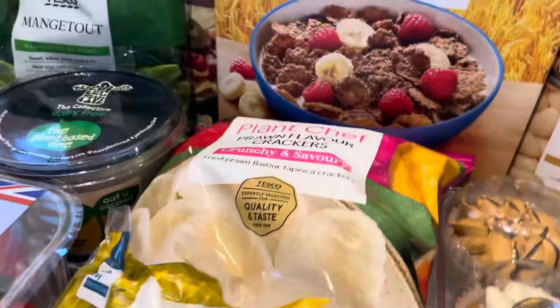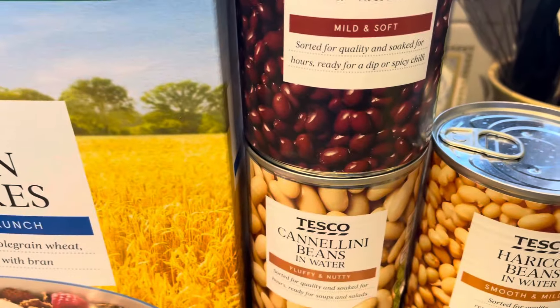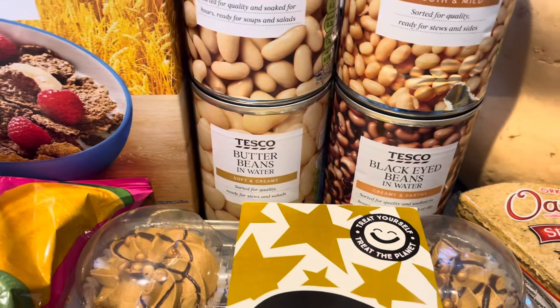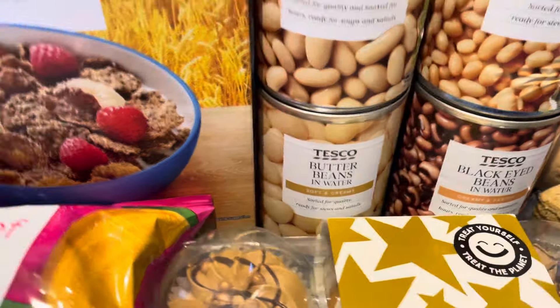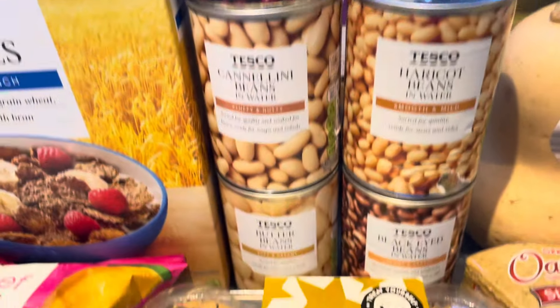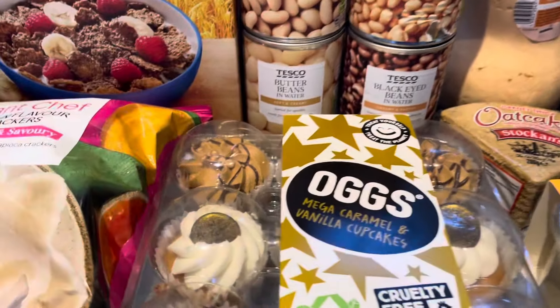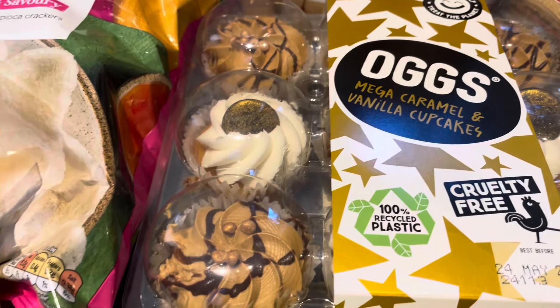I've got a tin each of black beans in water, cannellini beans in water, borlotti beans in water, butter beans in water, and black-eye beans in water. Each tin was 49p, so £2.45 for those five tins.